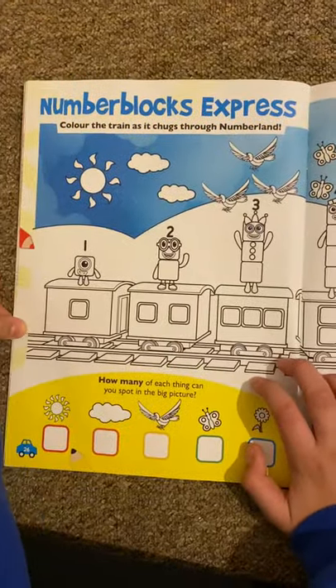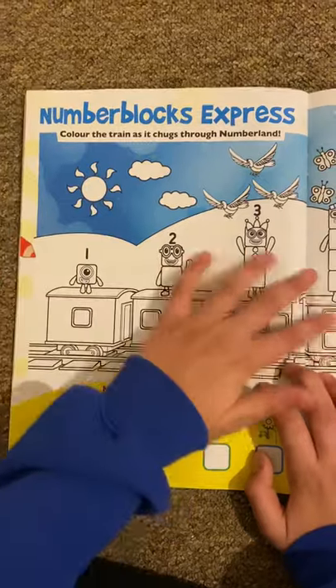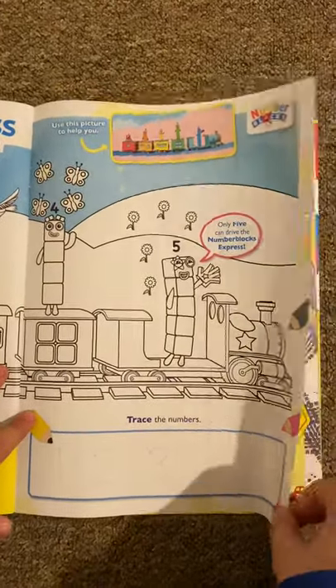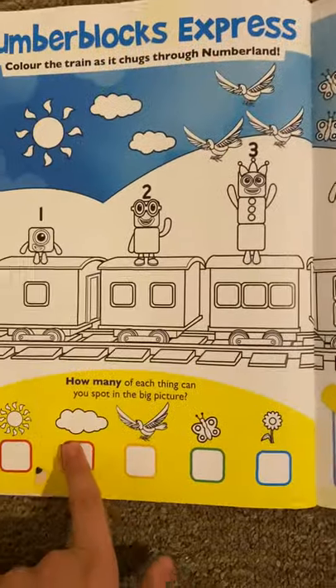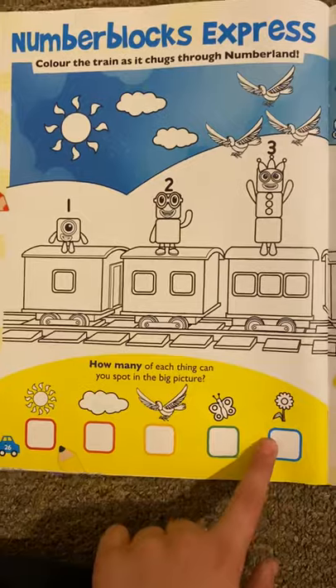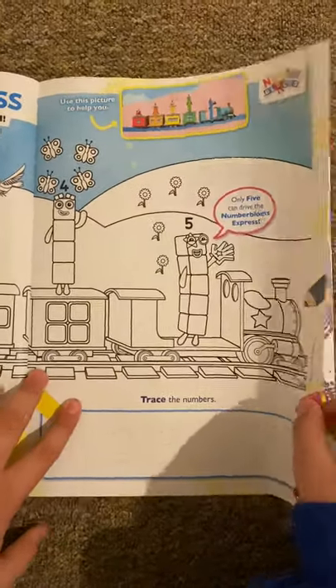And then we've got Numberblocks Express — this is a colouring in. Basically this is from an episode, and you count the things when you watch: how many suns there are, how many clouds, birds, flowers, and butterflies. Is this for the episode? Yes, I think it is.